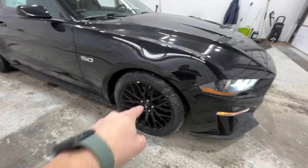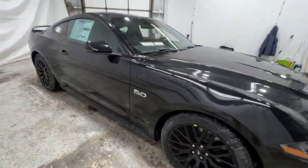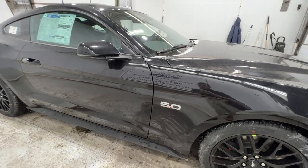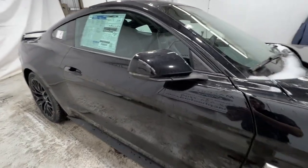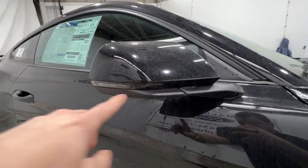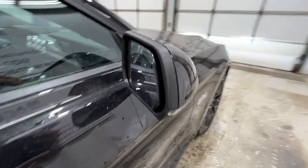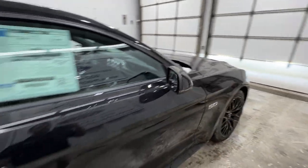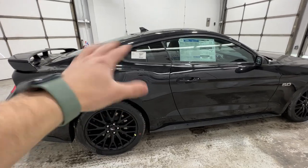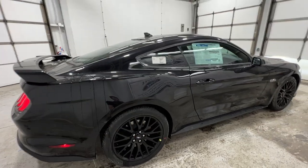We have kind of that fully blacked out look with those wheels and of course the black exterior paint. There's the 5.0 litre badge there, as we do have the 5 litre V8 with the GT model. Body-colored mirrors as well as the door handles, and the mirrors also include the side mirror indicator as well as the blind spot system. This particular Mustang is a Fastback or a Coupe — it's also available as a convertible.